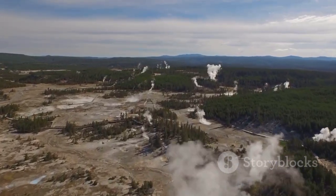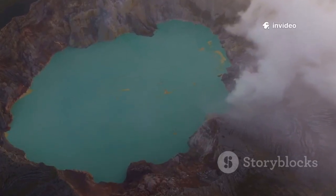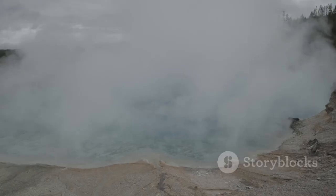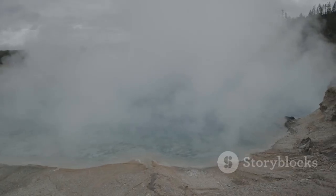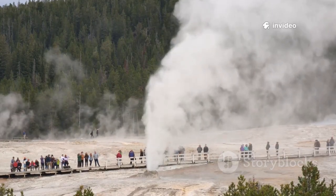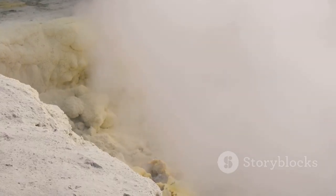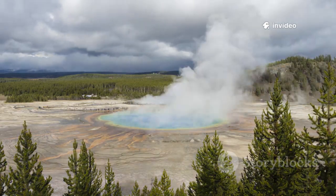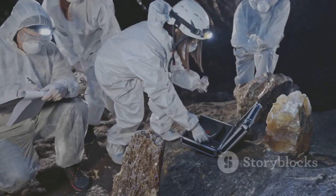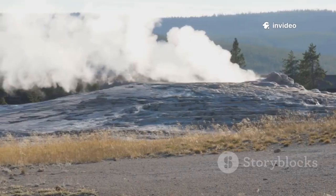The 2024 explosions are just the latest in Yellowstone's long history of hydrothermal activity. The park is home to some of the world's largest hydrothermal explosion craters, like Mary Bay, formed by a massive blast 13,000 years ago. More recently, Excelsior Geyser erupted violently in the 1880s, permanently altering the landscape. In 1989, Porkchop Geyser exploded after weeks of unusual activity, throwing rocks over 200 feet. The 2024 blasts fit perfectly into this established pattern — not anomalies or warnings of something new, but natural processes that have shaped the park for millennia. History reminds us these explosions are normal for Yellowstone, not a prelude to disaster.